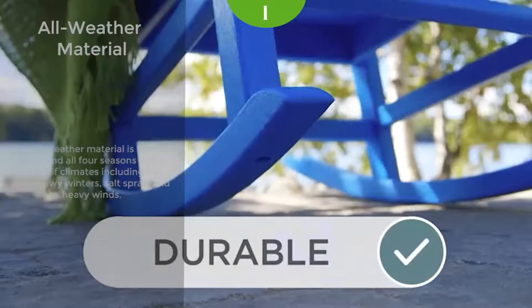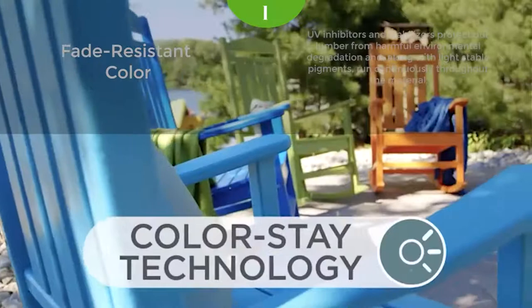This comfortable all-weather rocking chair, with its contoured seats, wide arms, and slats that are easy on the back, comes in a variety of attractive, fade-resistant colors designed to coordinate with the rest of your outdoor decor.